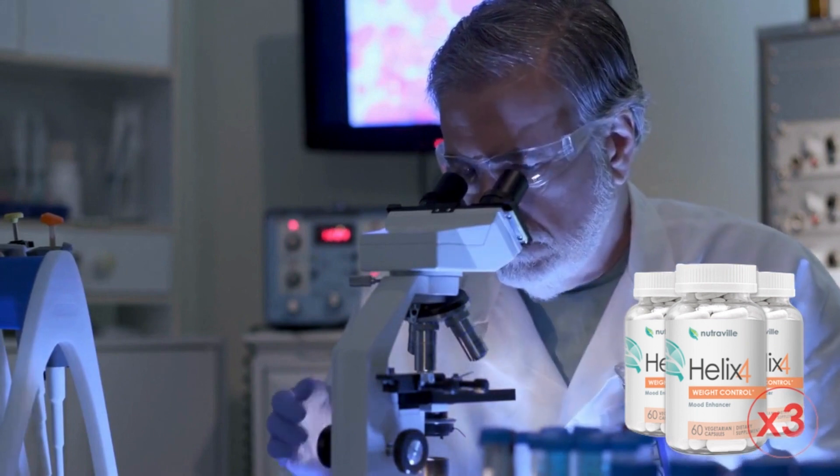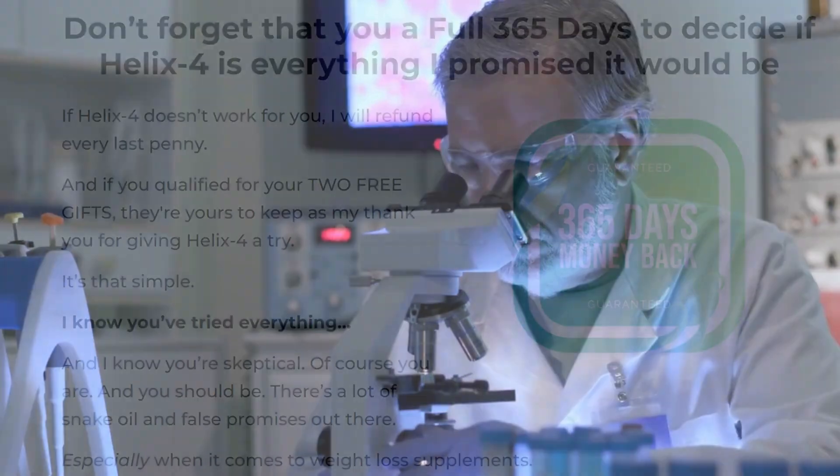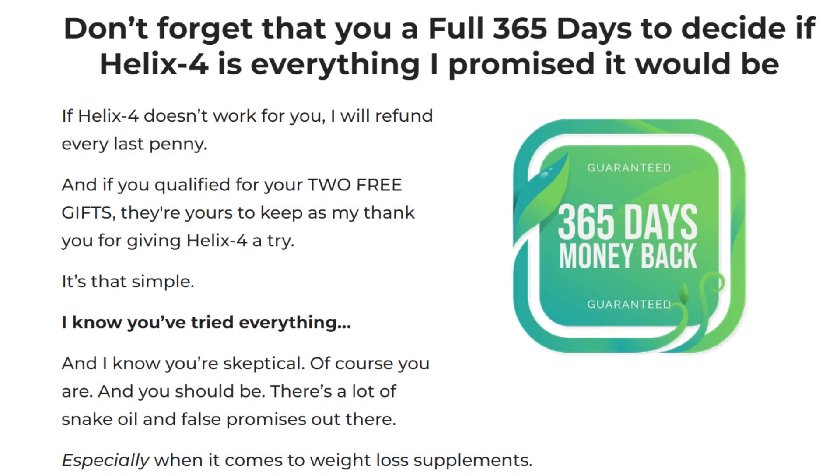Another really cool thing about Helix 4 is that the producer trusts the Helix 4 transformation so much that he gives a 365-day guarantee so that you can test it, and if you don't like it you can ask for your money back. But I'm sure it will be great for you because I tested it and I didn't need to ask for my money back because it really worked for me.